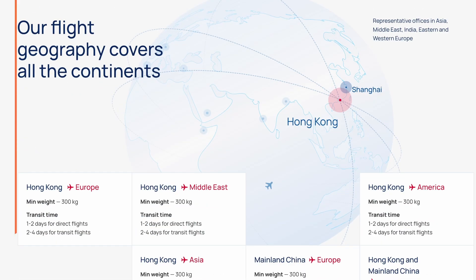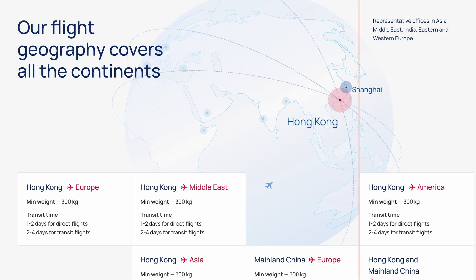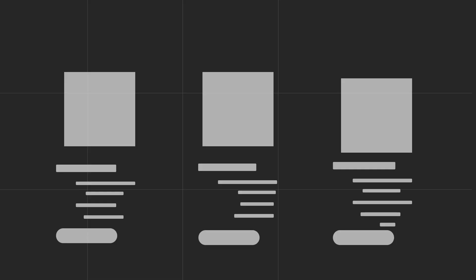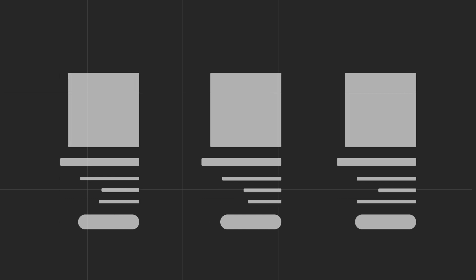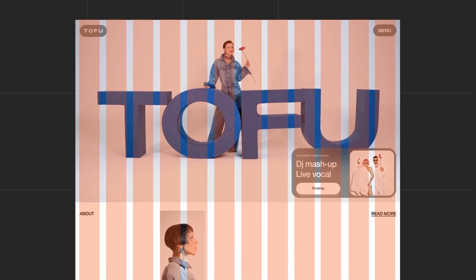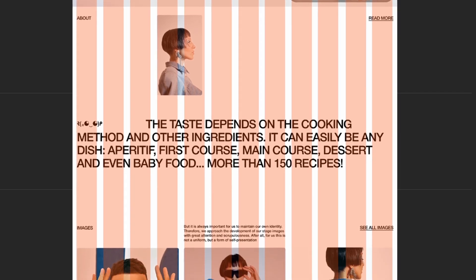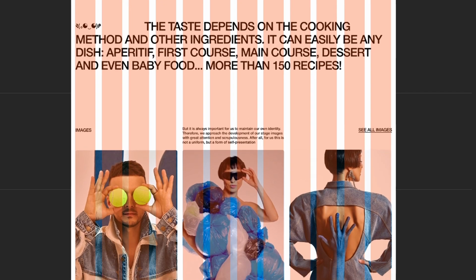For example, left-aligned text tends to be easier to read and creates a natural flow for the eye. The easiest way to ensure your alignment works is to check if all key elements are aligned to a single axis — whether that's left, center, or right — which keeps your layout clean and easy to follow. Utilize grids in your work: grids help create a clear structure that keeps elements aligned, evenly spaced, and visually organized, making your website more intuitive and easier for users to navigate.